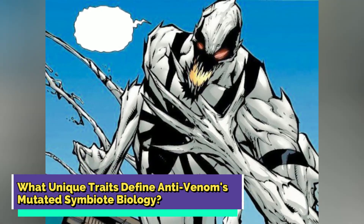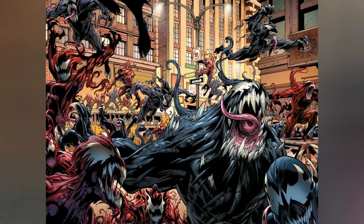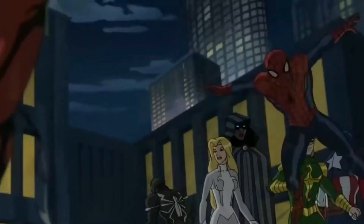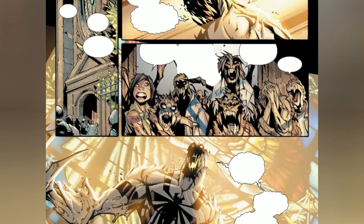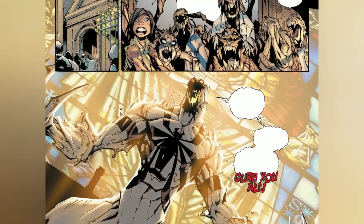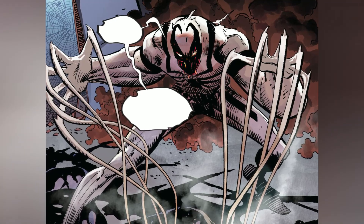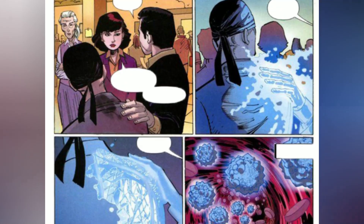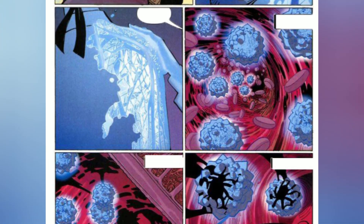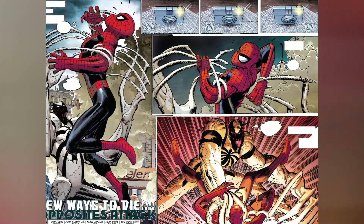What unique traits define Anti-Venom's mutated symbiote biology? For all symbiotes, it's all about the muscle — those tough sinewy tentacles that make them a daunting force. Even when they don't have a host, symbiotes are far from feeble. Anti-Venom's symbiote is no ordinary creature. It possesses a remarkable ability to mimic any type of clothing, blending seamlessly with its host, effectively rendering Anti-Venom invisible when needed. This symbiote enhances all of its host's physical abilities to superhuman levels, rivaling and in some cases surpassing the likes of Spider-Man himself.